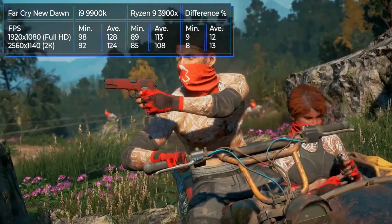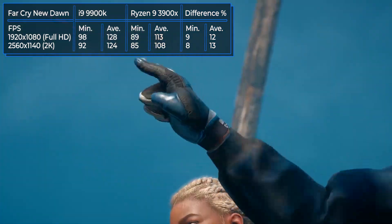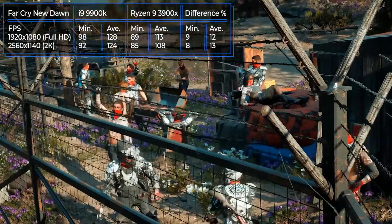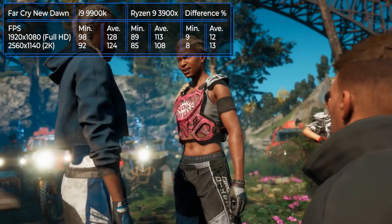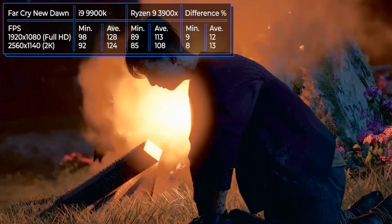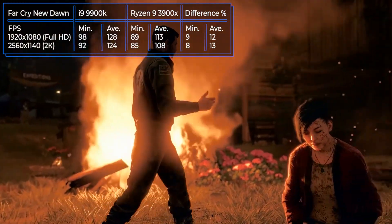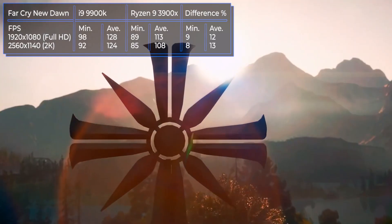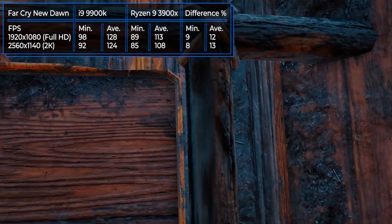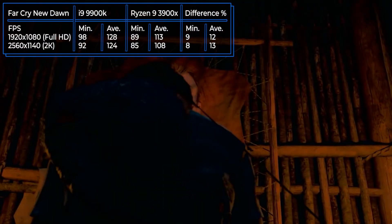Far Cry New Dawn is a post-apocalyptic shooter from Ubisoft released in February 2019, continuing the story of Far Cry 5. The player confronts a powerful gang in the Hope District, which is slowly recovering after a nuclear strike. The tests show the advantage of the Intel processor: the fps gap is 12% in full HD and 13% in 2K resolution in favor of the Intel model.